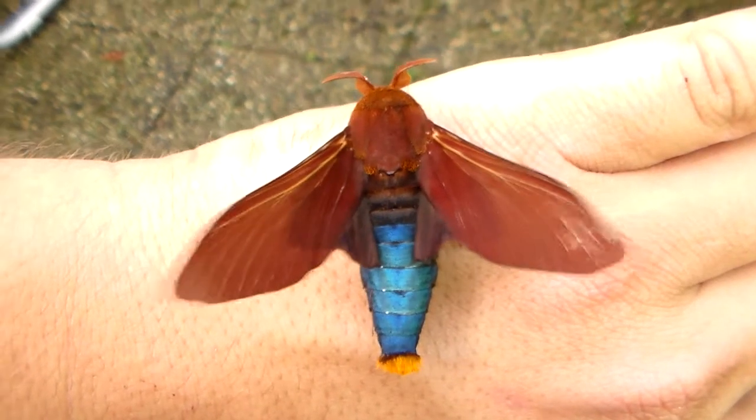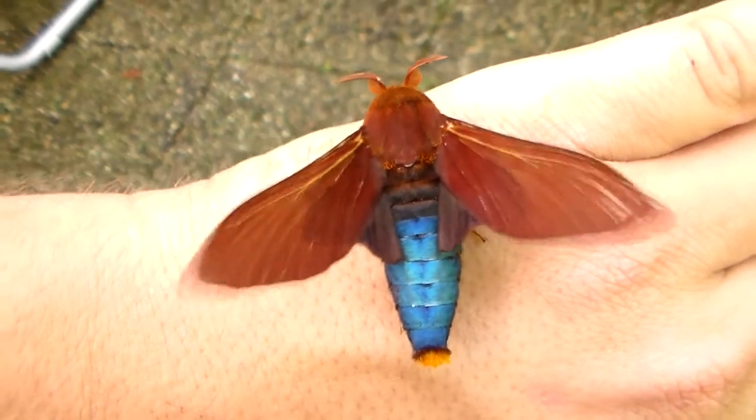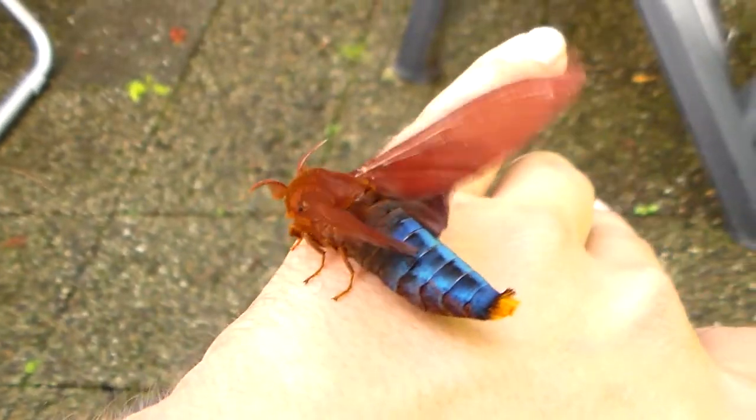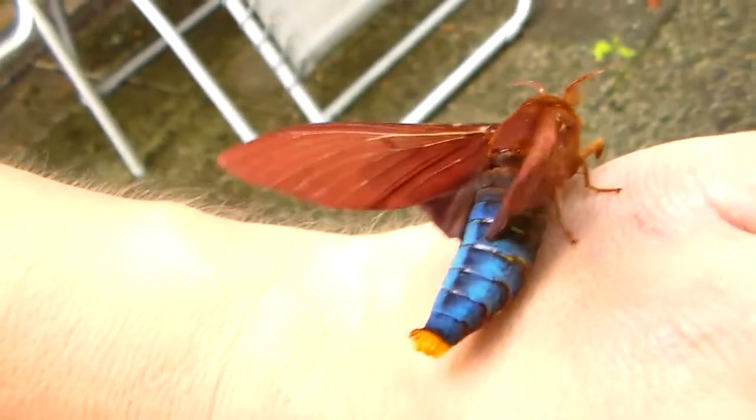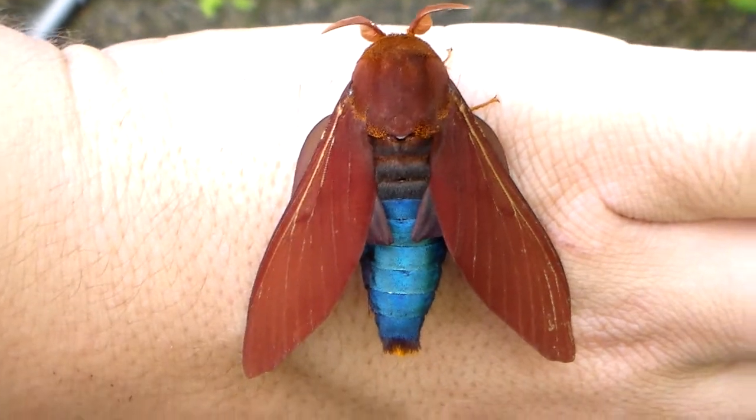Hi everybody. The time has finally come — one of my males of Gona Meta Nisa just emerged. It's an incredible and beautiful moth with a metallic blue abdomen. What's interesting is that the larvae were huge but the adult is rather tiny. I wonder where all that size went — definitely not in the adult moth.